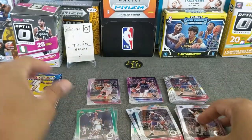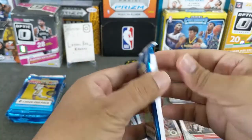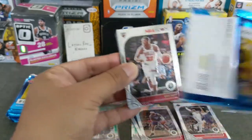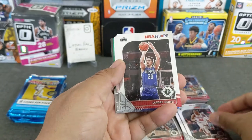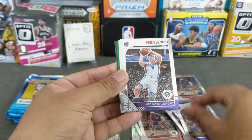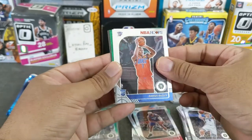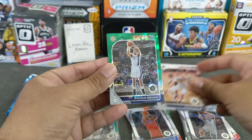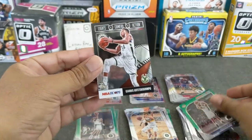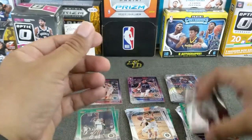Gotta start opening it this way so we're not doing the flip-flop. Chris Gitterden, Landry Shammett, Andrew Wiggins, Bogdanovich, Baisley rookie — how are you gonna pronounce it — Jackson Hayes rookie, and the Brock Don green cracked ice, and the lights camera action Giannis Antetokounmpo insert.